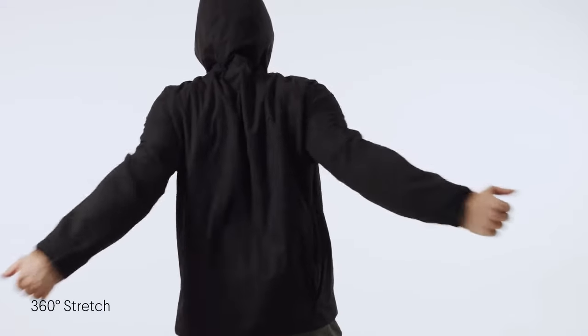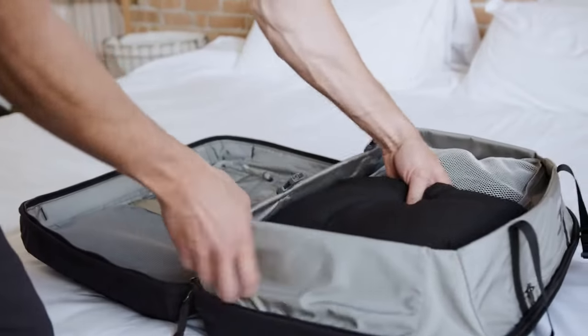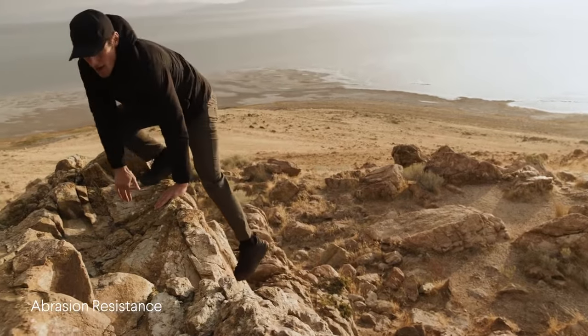With extreme 360-degree stretch for unlimited movement, incredible packability to fit any bag, temperature regulating warmth for any season, and abrasion resistance to last for years.